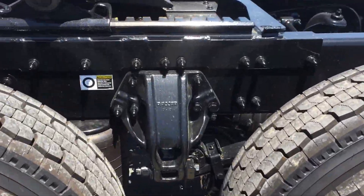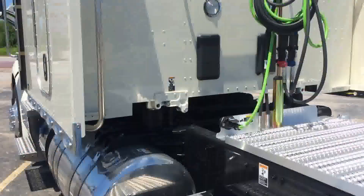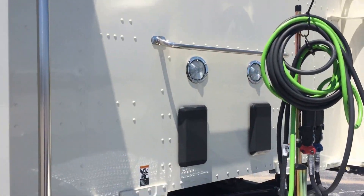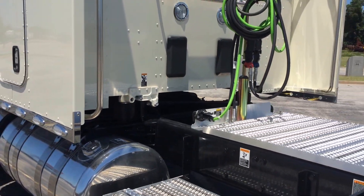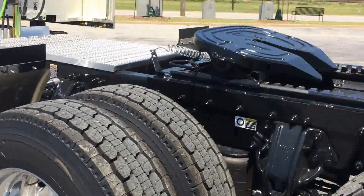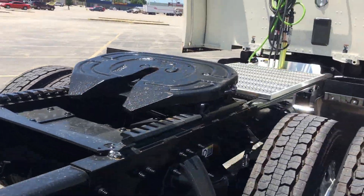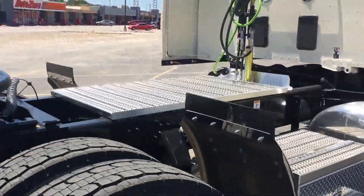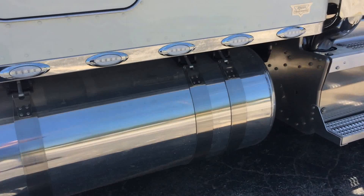Low air leaf suspension, all on fifth wheel. Two load lights, two work lights, seven-way plug. Same thing over here — toolbox, four straps, LED lights.